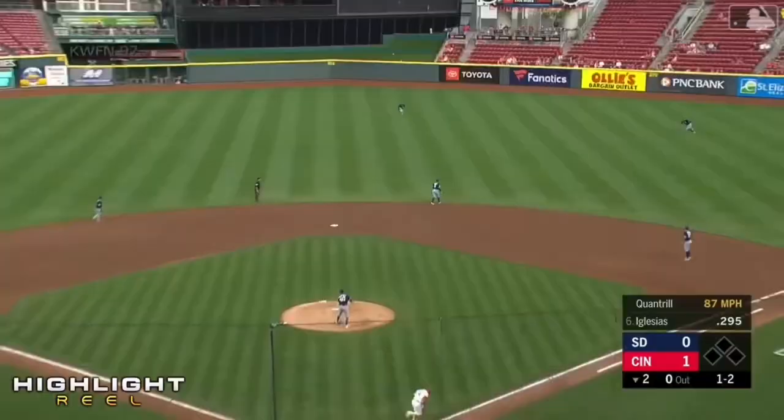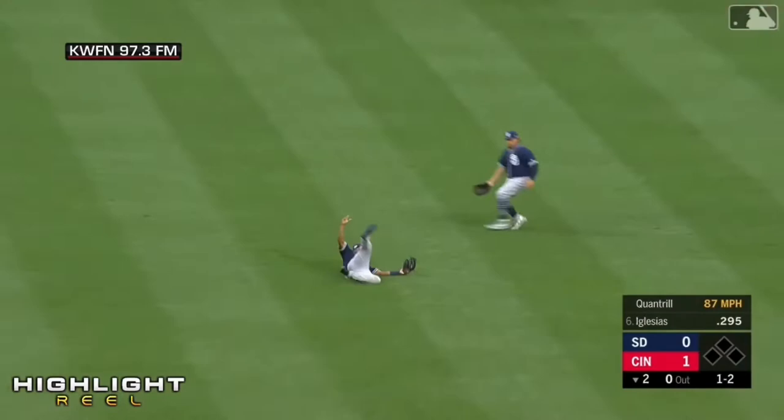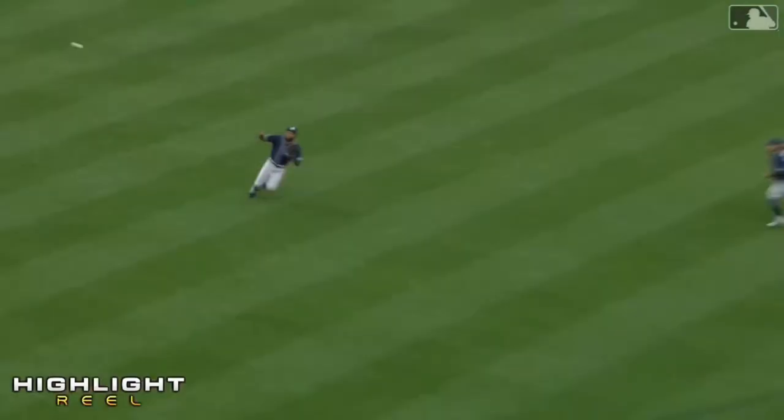Into center field — great first jump. What a slide! What a catch! Manuel Margot. That was fantastic. Fantastic.